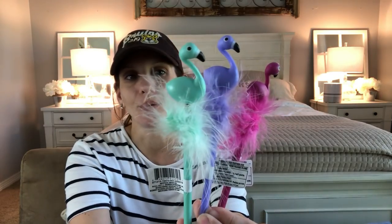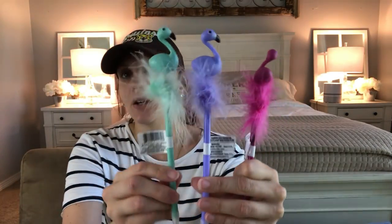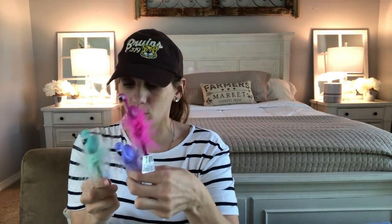New item alert — I found some new pens. Flamingo pens with a feather boa! You get a traditional pink flamingo, a lavender, and a mint green — oh my goodness, the cutest thing I've ever seen. The only thing I don't understand is why there are numbers printed on the pen — they look like serial numbers, which is very bizarre.